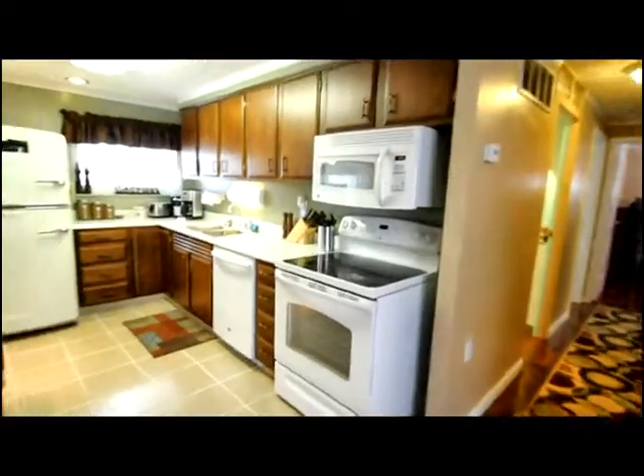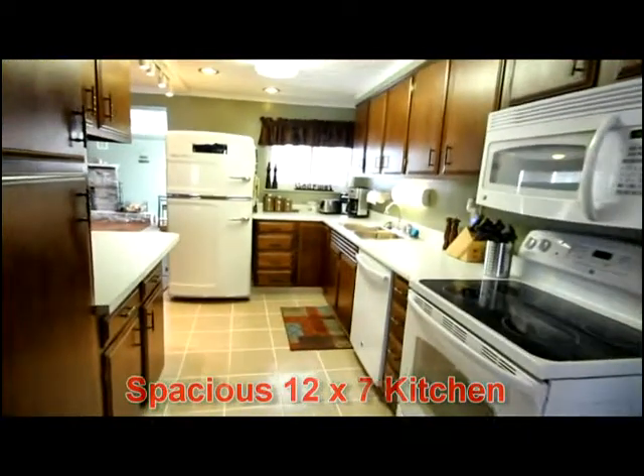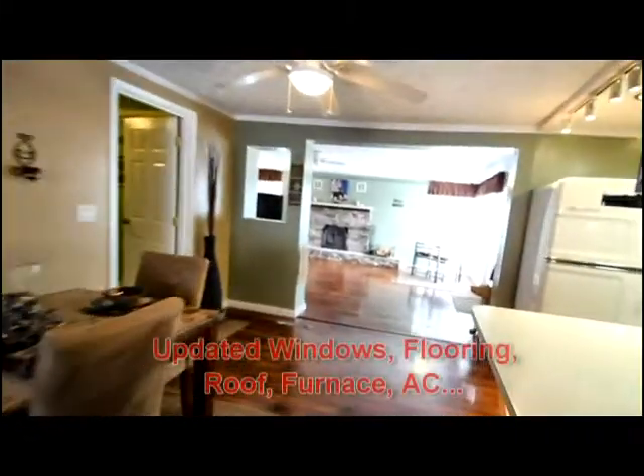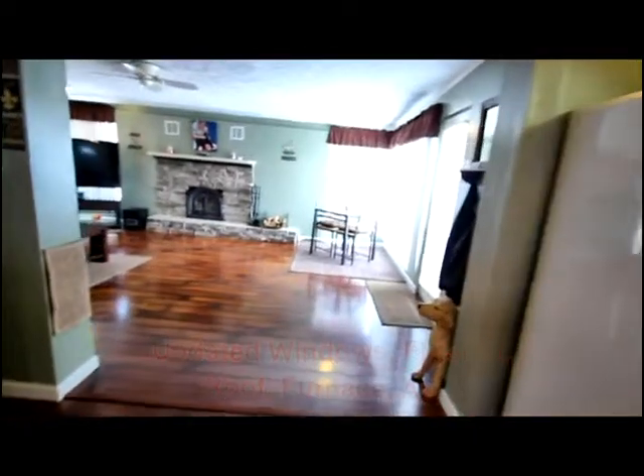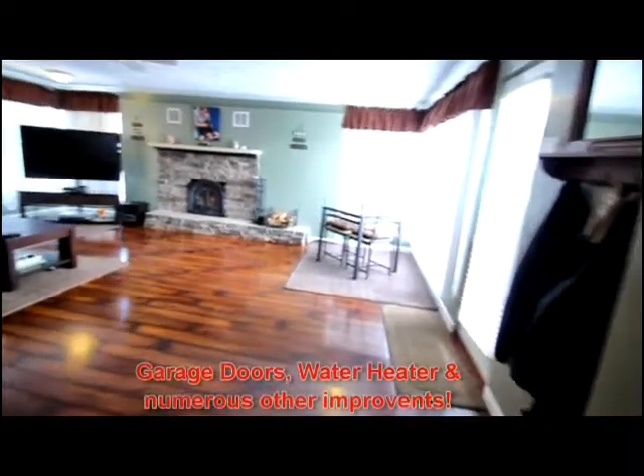The circular kitchen — and you'll appreciate the updated windows, updated floor, roof, furnace, central air, and more.